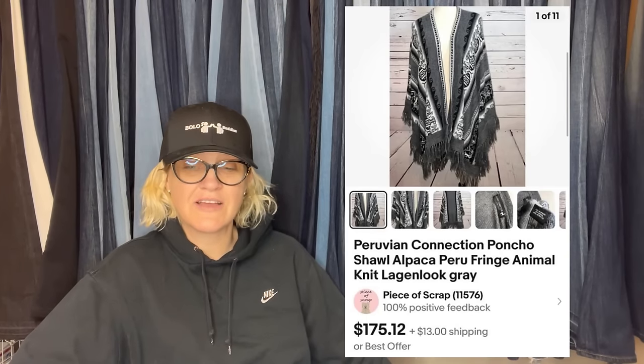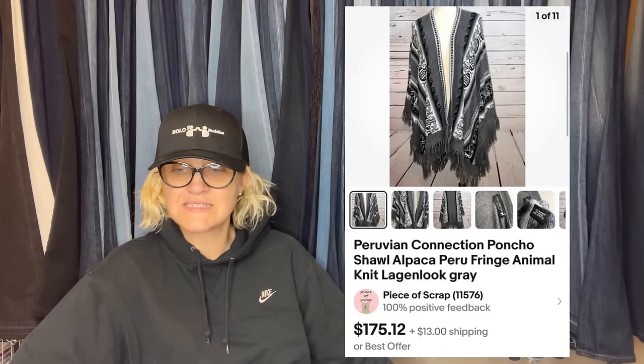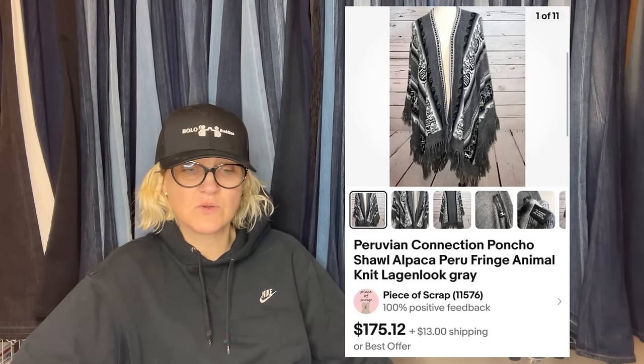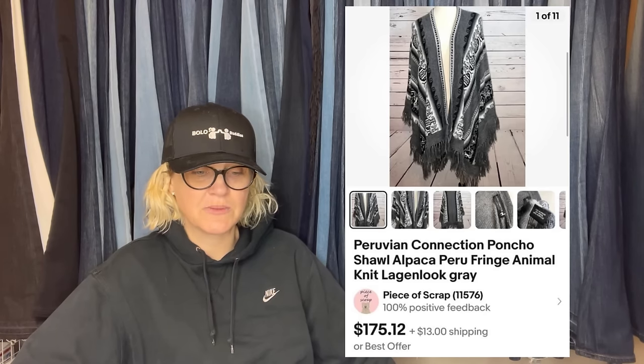This one also comes from Piece of Scrap — she sells a lot of clothing and shoes, definitely check out her YouTube channel, you will learn a lot. She paid $3.75 at the Goodwill and sold it for full asking price of $188 on eBay, and that was the shipped price — $175 plus shipping.